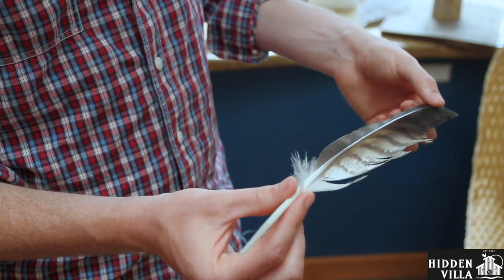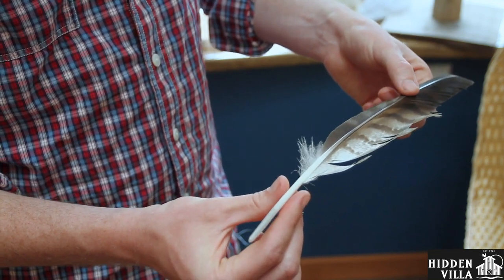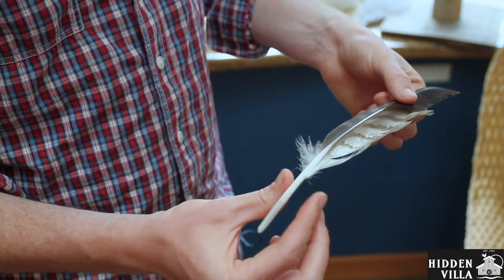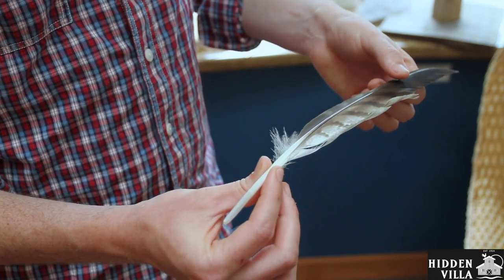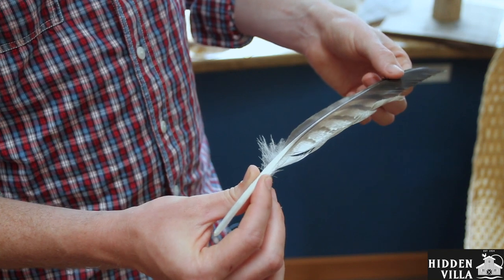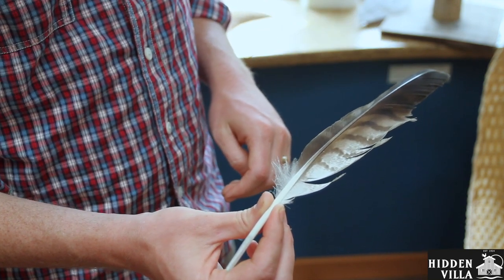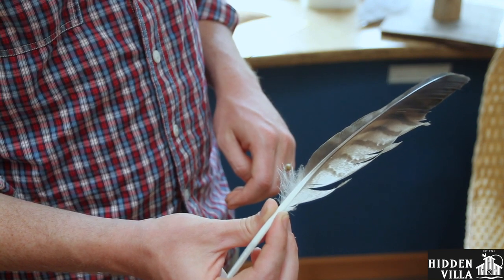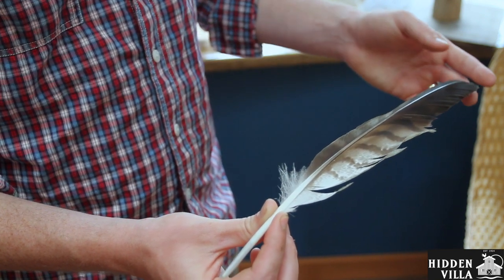Also, it's really lightweight, and that keeps the bird's weight down. Another adaptation is that this feather fell out of this hawk because they grow new feathers each year — and some birds twice a year — so that they can keep flying. Because you really have to take care of your feathers. Birds spend a lot of their day taking care of their feathers and making sure they are all in good shape so that they can fly.